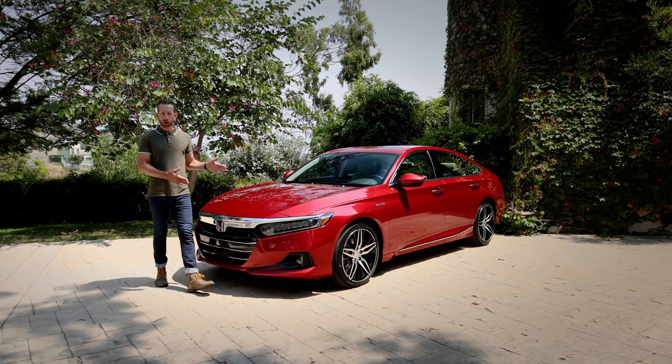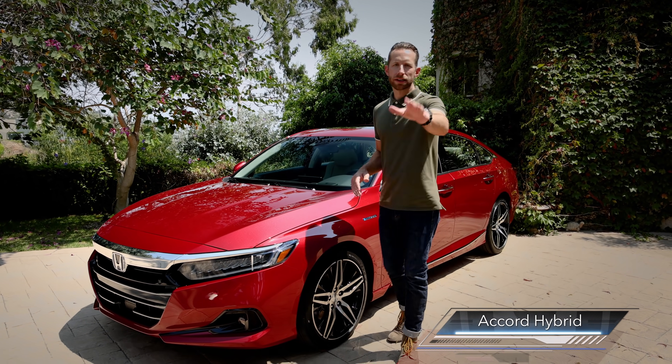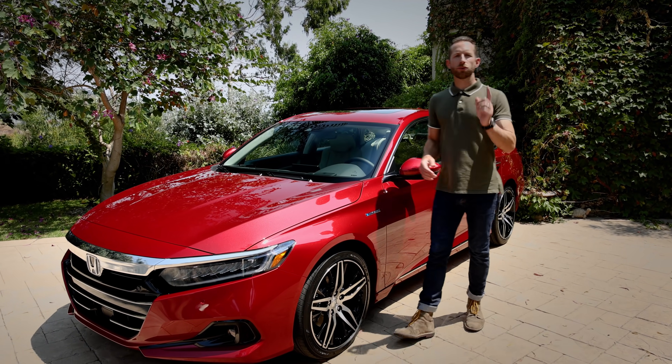And what about this car right here? Well, this is a 2021 Accord Hybrid and we think it's the best of them all. We'll get to that in a little bit, but for now let's get to the rest of the Accord lineup. Both the Accord 1.5 Turbo and 2.0 Turbo get updates to their driving performance.